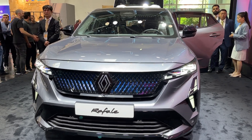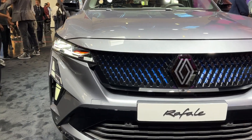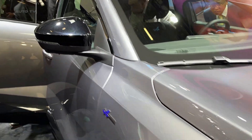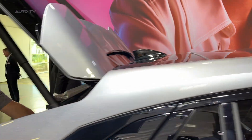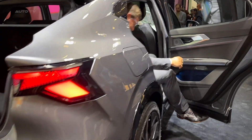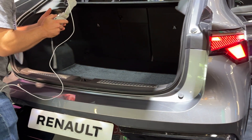The Renault Rafale is the latest addition to Renault's lineup, positioned as a larger model than the Arcana, which was introduced over three years ago. The Rafale is named after a 1934 racing plane and is a D-segment sport utility vehicle that showcases Renault's new design language. This includes a fresh front grille design and a new Matrix LED light signature, similar to the recently facelifted 2024 Clio.